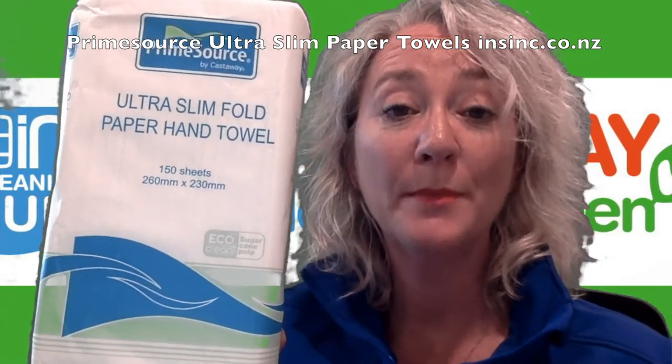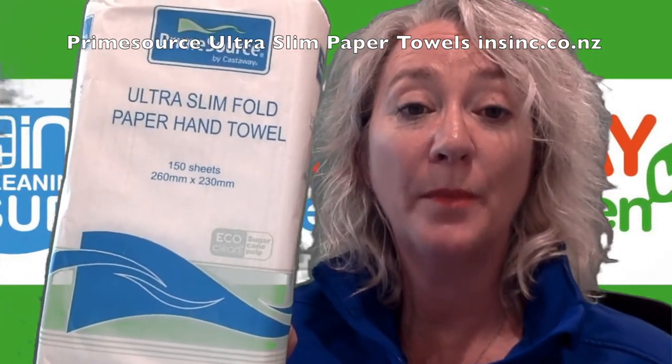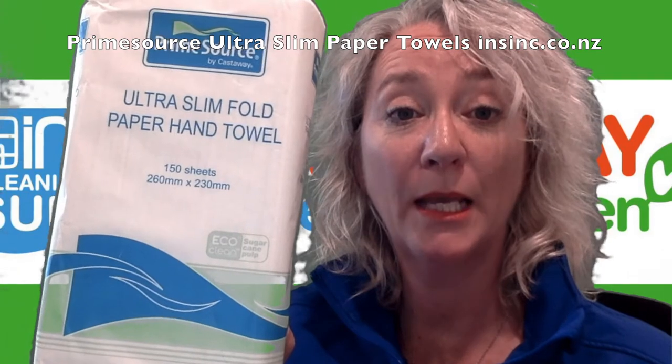Hi, Stephanie from InSync Products. This is the Castaway Prime Source Ultra Slim Fold Paper Towels. They are made from renewable sugar cane pulp, so they are environmentally sourced paper. Strong, thick and absorbent.